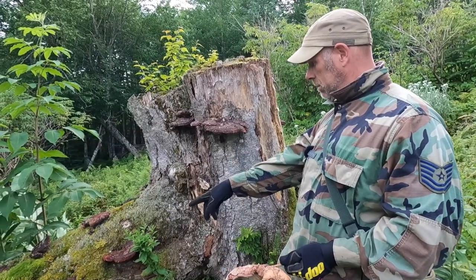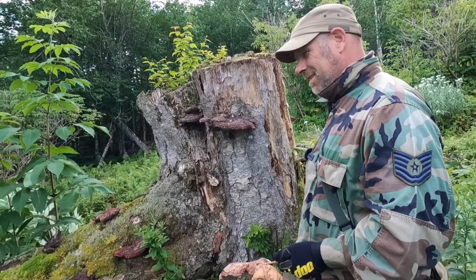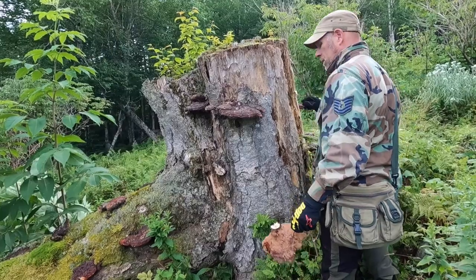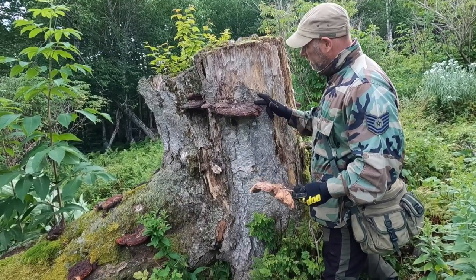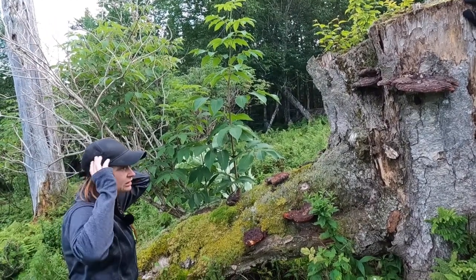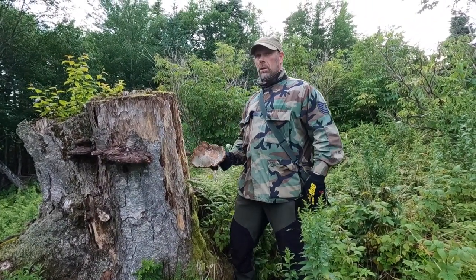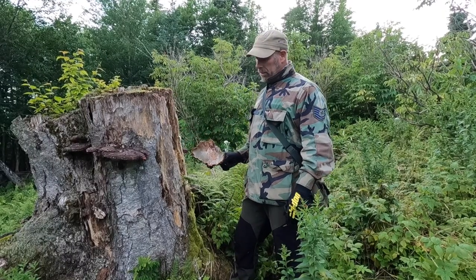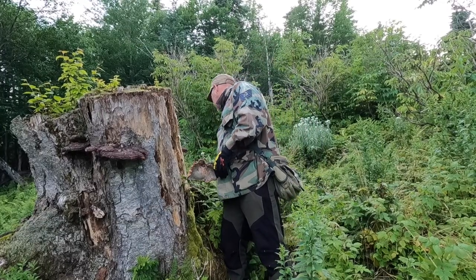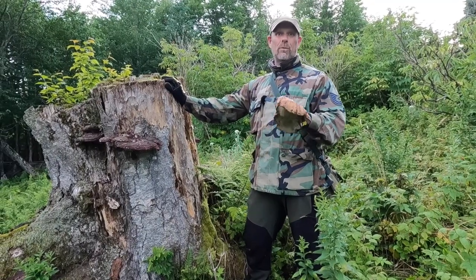This is unreal, the amount of reishi that's here. I mean, there were only maybe four or five last time — I don't know how it would fruit so fast and then be gone. Environmental factors too, I suppose. Technically there should be more Ganoderma somewhere in this area. All these little craters — looks like slugs got at it. Yeah, we do have those tiger slugs up here.